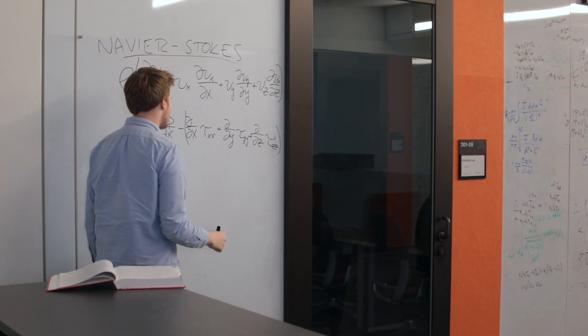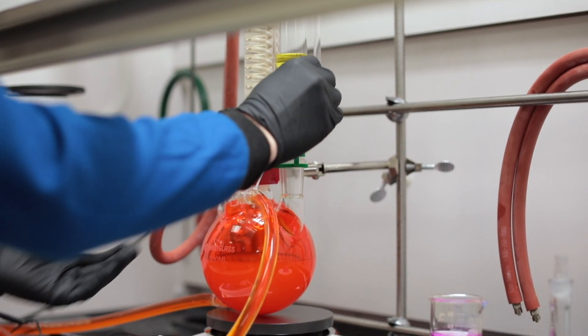My favorite class is reaction engineering. It kind of offers the best of both worlds for me. I'm really interested in how chemistry works, and I'm really interested in how to scale those chemistries for process development — and in reaction engineering, you learn both of those things.